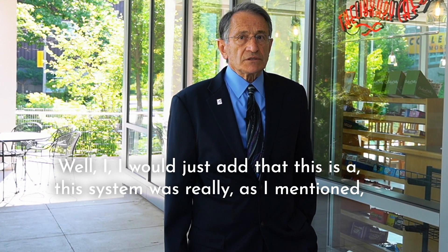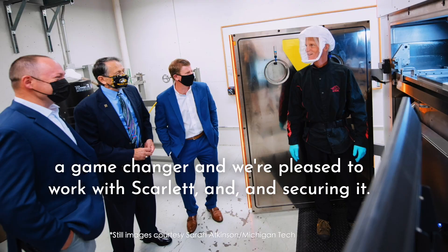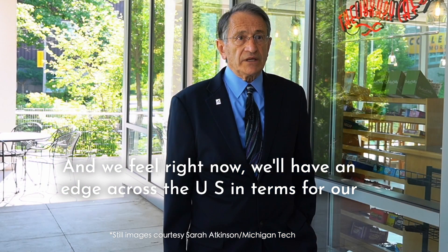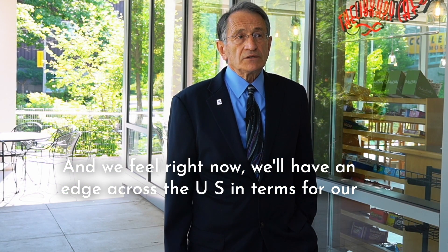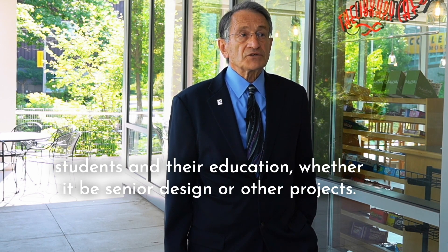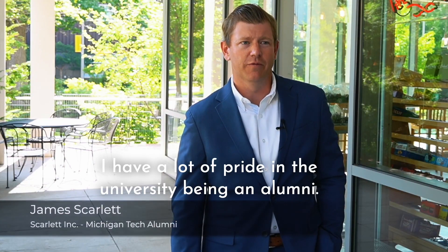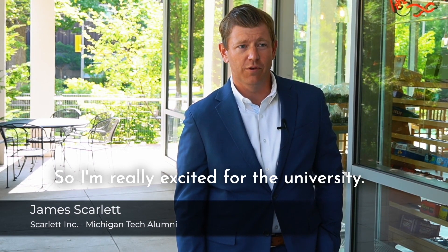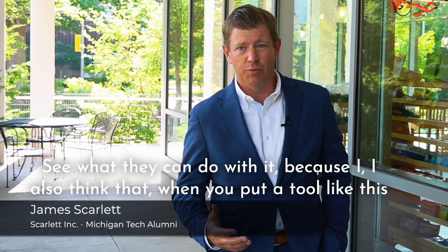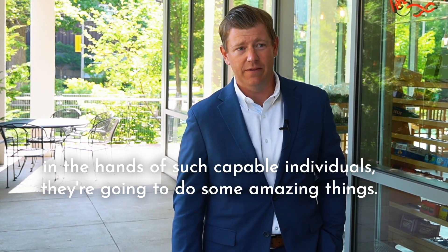This system was really, as I mentioned, a game changer. We're pleased to work with Scarlett in securing it, and we feel right now we'll have an edge across the US in terms of our students and their education — whether it be senior design or other projects — and then in research with our faculty. I have a lot of pride in the university being an alumnus, so I'm really excited for the university to see what they can do with it. I also think that when you put a tool like this in the hands of such capable individuals, they're going to do some amazing things.